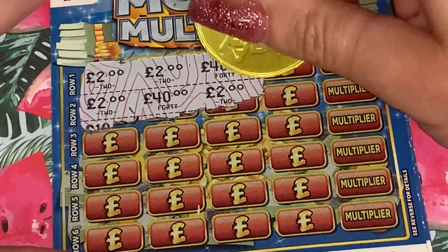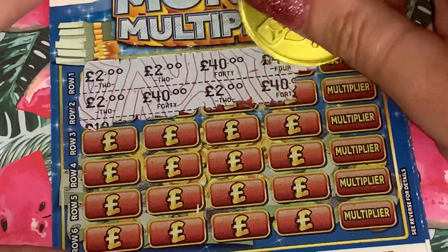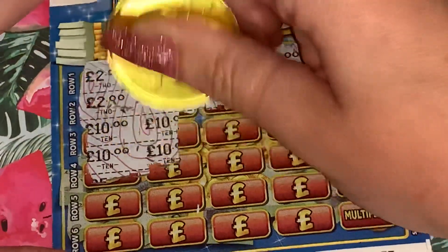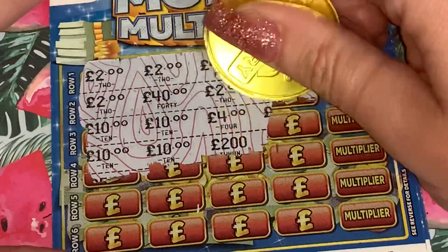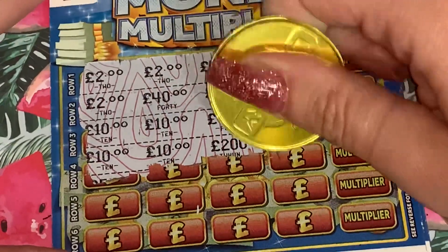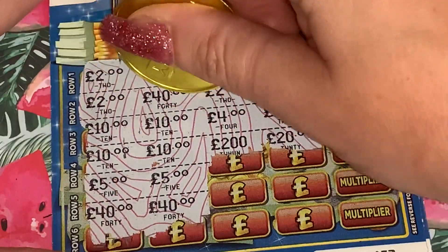Can we get another two? No. Can we get another two here? No. Right, we're looking for a 10 on each row - no, and no.